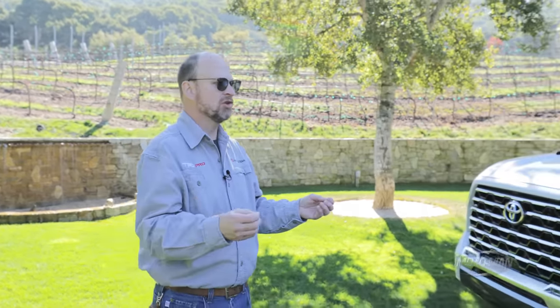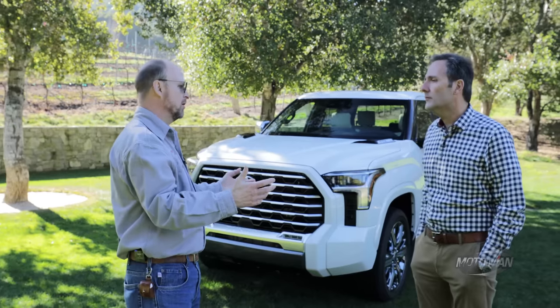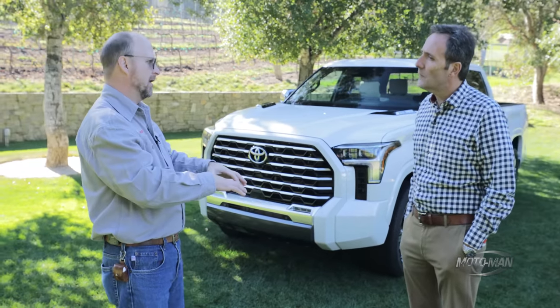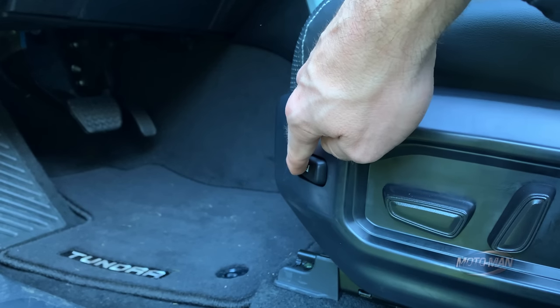Pickup trucks used to be work trucks — roll-down windows, no creature comforts. But even in small cars we see creature comforts coming down into them. It wasn't too long ago when you bought a Corolla, you couldn't get power windows and air conditioning. Now you see all those luxury features become standard equipment. I think it's crazy you can get a Corolla with a power seat. People have become accustomed to the features they had in their vehicle and they are now transitioning into a pickup truck and want the same creature comforts.